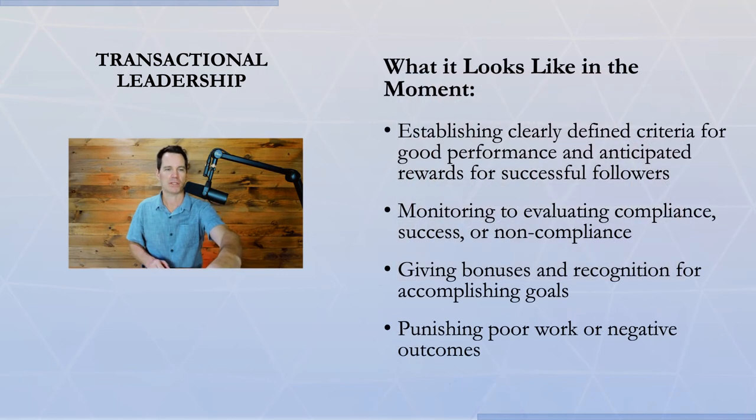In terms of what this looks like in the moment: at the beginning of the interaction, you'll see the leader establishing clearly defined criteria for good performance and anticipated rewards for successful followers. Then the leader will be monitoring to evaluate compliance, success, or non-compliance of the followers. They'll be giving bonuses and recognition for accomplishing the goals, and punishing poor work or negative outcomes. Very straightforward.